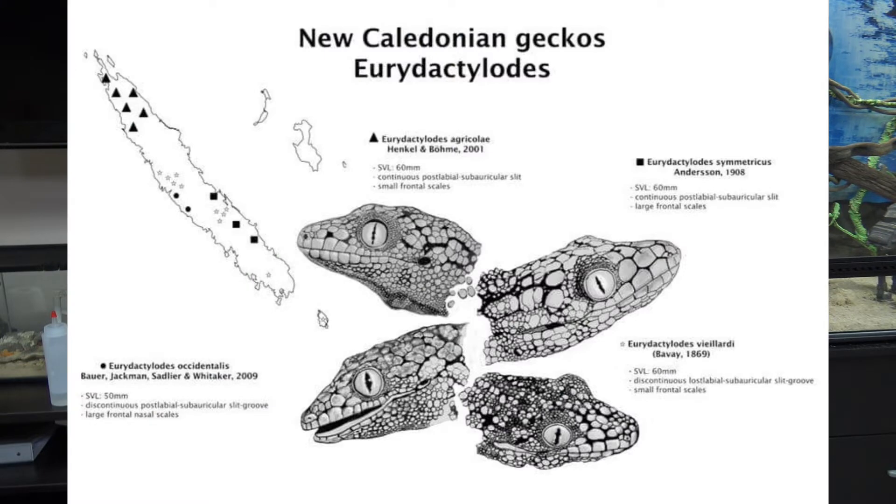This graphic shows identifying features, when they were discovered, and where they're found — on the island of New Caledonia. New Caledonia is an island in Oceania that is a treasure trove for different kinds of geckos, not just Eurydactyloides.